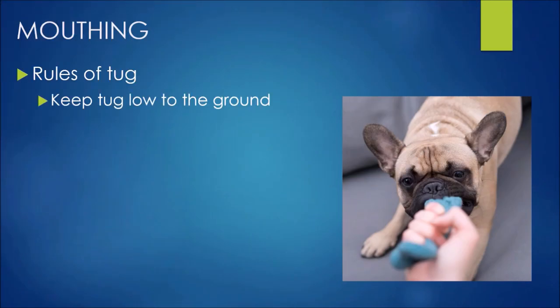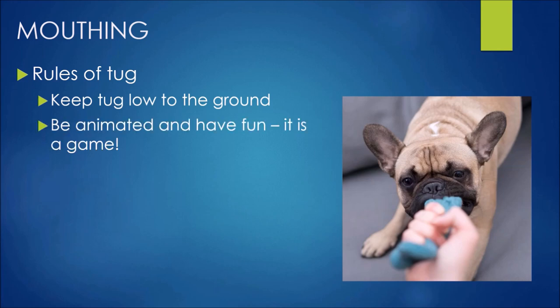The rules of tug: first, keep the tug low to the ground — I don't want puppy doing too much excessive jumping and leaping on their little growing bodies. Be animated and have fun, it is a game. And let puppy win sometimes — I don't want to play a game where someone always wins. Give them some wins; it gets them back for more and keeps them excited about the game.